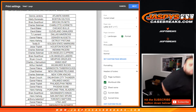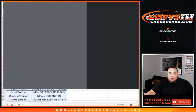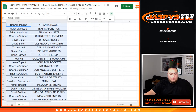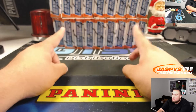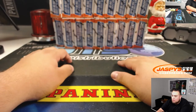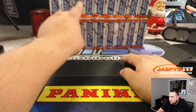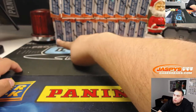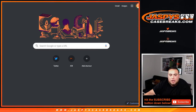Alright guys, I'm assuming no trades, so let's get into it. Here are the same boxes that we had here.